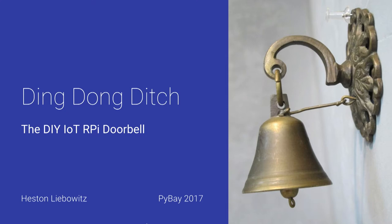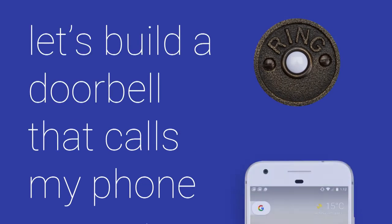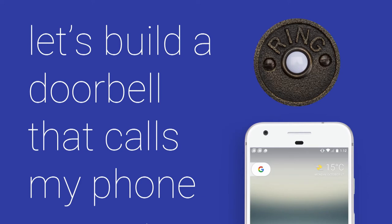Fewer hands, but still a few hands. My name is Heston. I'm an engineering manager at Lyft. I work on the Lyft.com team as well as the AMP team, which is that cool glowy thing you see on the car dashboards. Today I'm actually not going to be talking about anything Lyft related. Instead, it's a side project I've been working on for the past seven or eight months. We're going to build a doorbell — an Internet of Things doorbell — that calls my phone.